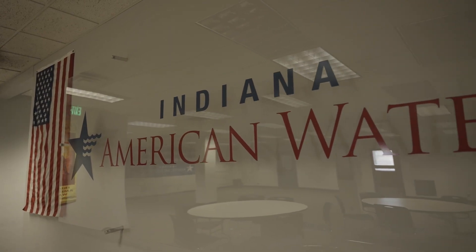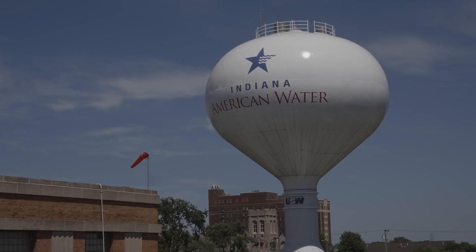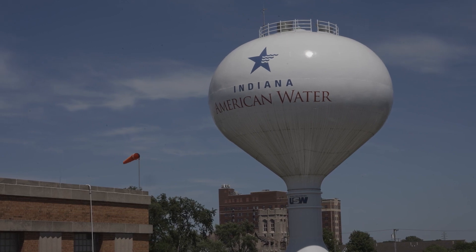I'm Ryan Love. I'm the Superintendent of Operations for Indiana American Water. American Water is the largest publicly traded water and wastewater utility in the United States. Indiana American Water is a regulated water and wastewater utility with approximately 320,000 customers and is a subsidiary of American Water.